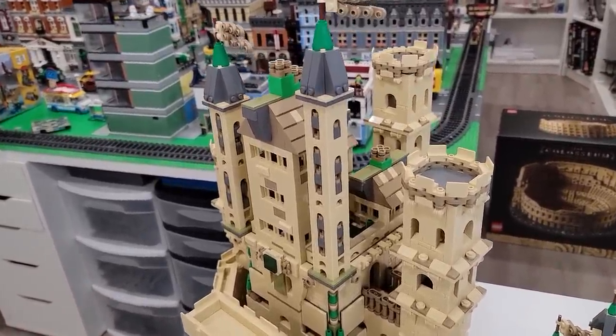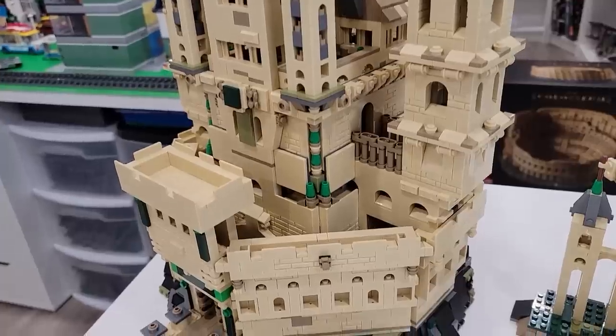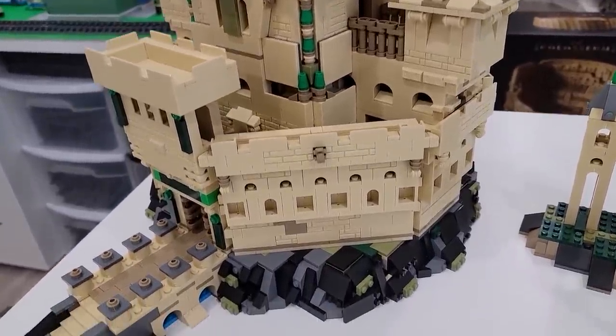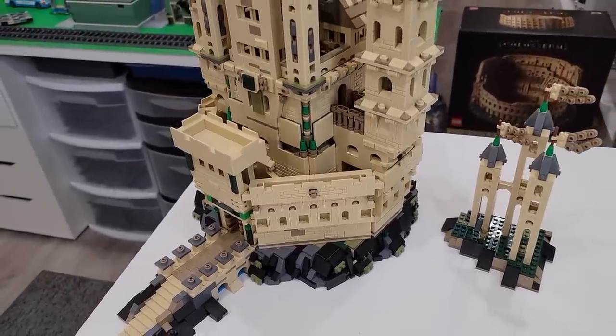This thing kept me guessing, kept me interested. I would find myself building for up to 7 hours throughout the day, and I could not do that with the Roman Colosseum.